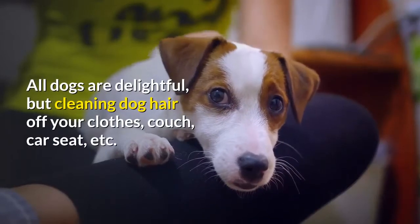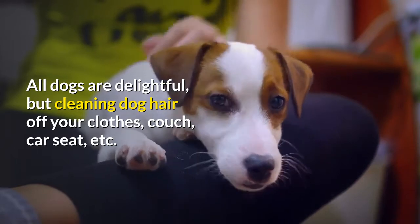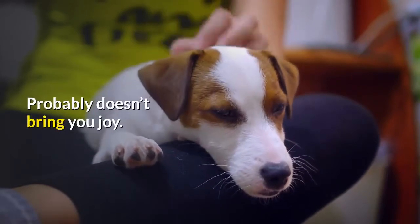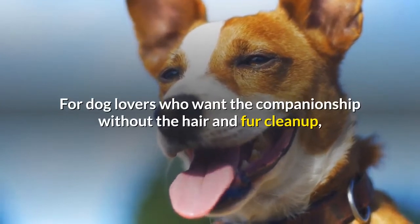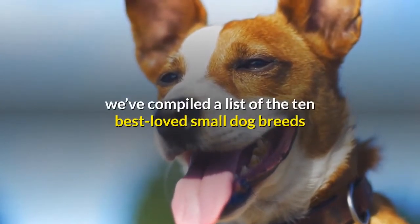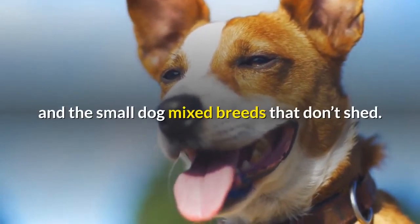All dogs are delightful, but cleaning dog hair off your clothes, couch, car seat, etc. probably doesn't bring you joy. For dog lovers who want the companionship without the hair and fur cleanup, we've compiled a list of the 10 best loved small dog breeds and small dog mixed breeds that don't shed.